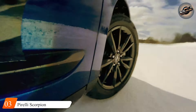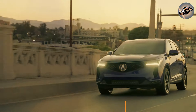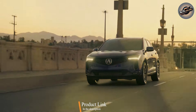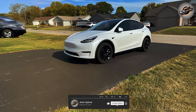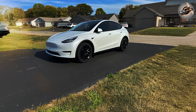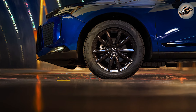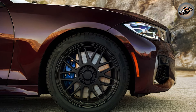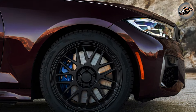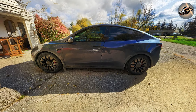The Pirelli Scorpion Weather Active, ranked third, is a tire created exclusively for SUV drivers who live in locations with changing weather. Pirelli's Scorpion Series has long been a favorite among SUV owners, and the Weather Active model takes it to the next level by giving improved performance in wet, snowy, and icy situations — suitable for those who require consistent handling in colder temperatures. The Scorpion Weather Active features 3D sipes, which are small openings in the tread that improve traction on ice and snow. These sipes lock together, offering superior grip in difficult winter conditions while maintaining stability on dry roads.